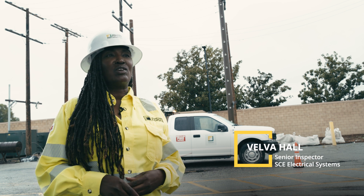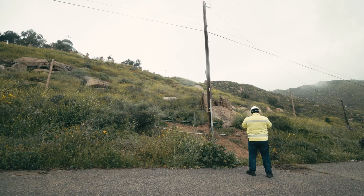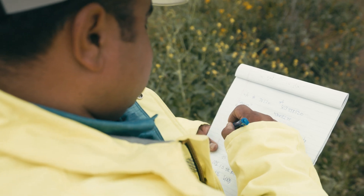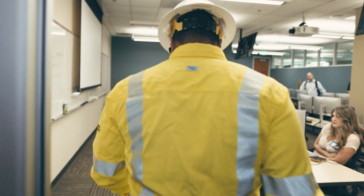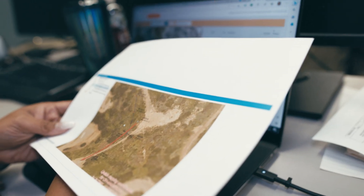Traditionally, we used handwritten notes in the field, which poses its own challenge. Imagine taking notes while out in the elements, standing on the side of a mountain. It's an industry issue that critical information can be hard to read because crews are just trying to work safely to get the job done. Those notes are handed off to an analyst who enters it into a computer.